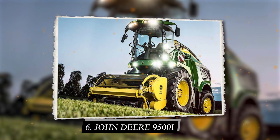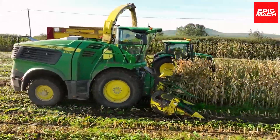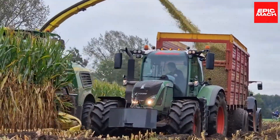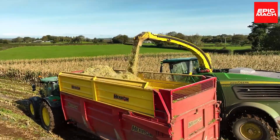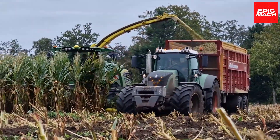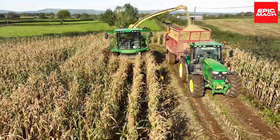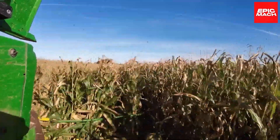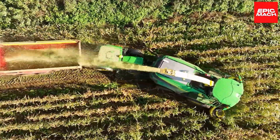6. John Deere 9500i. The John Deere 9500i Combine Harvester works in tandem with a Massey Ferguson truck to swiftly harvest grass with its powerful engine. The 9500i efficiently cuts and processes grass while the truck transports it for storage. This dynamic harvesting duo can rapidly collect tons of grass, wheat, soybeans, and more to boost farm productivity. Advanced processing and threshing systems maximize grain separation and quality. Coordination with the transport truck minimizes wait times between unloading.